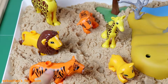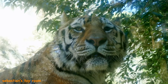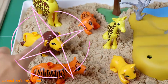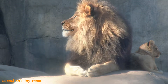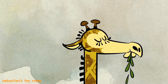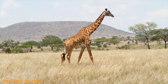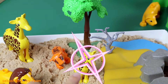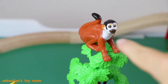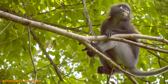I see a mama tiger, papa lion, mama giraffe, baby tiger, baby giraffe, baby lion, and a monkey. The monkey is so high up in the tree!